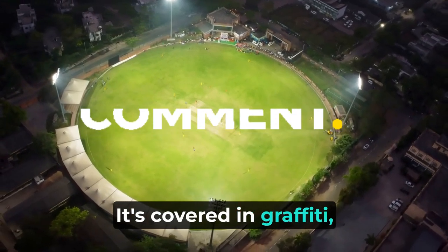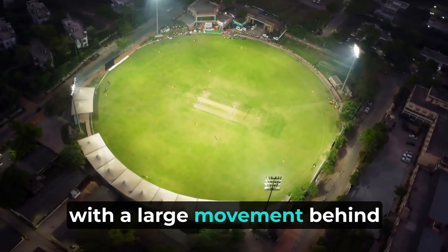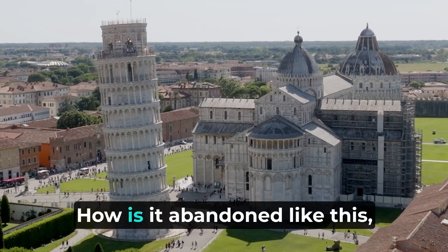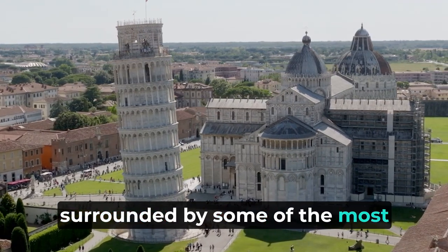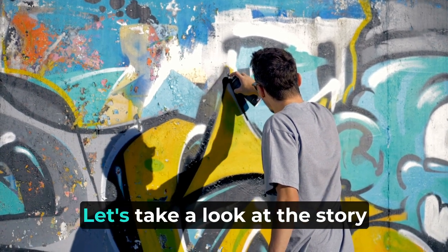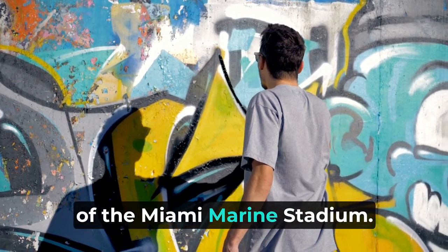It's covered in graffiti, but it's a historic building with a large movement behind it to save the structure. But why did the stadium close up in the first place? How is it abandoned like this, surrounded by some of the most valuable real estate in Florida? And where is it going? Let's take a look at the story of the Miami Marine Stadium.